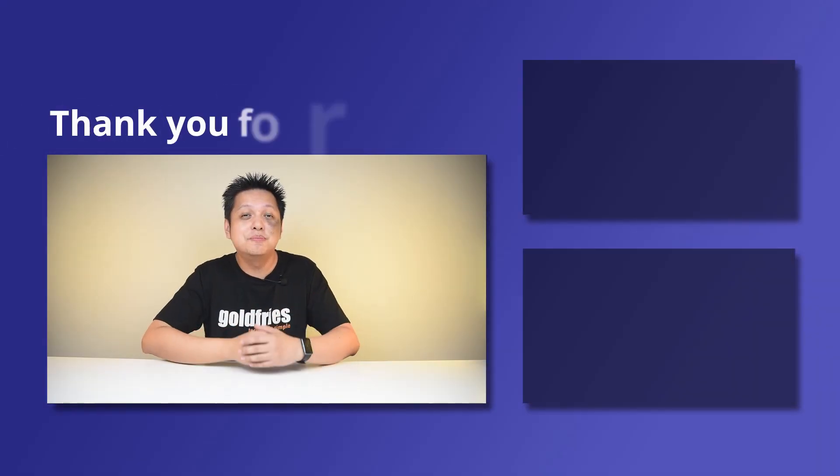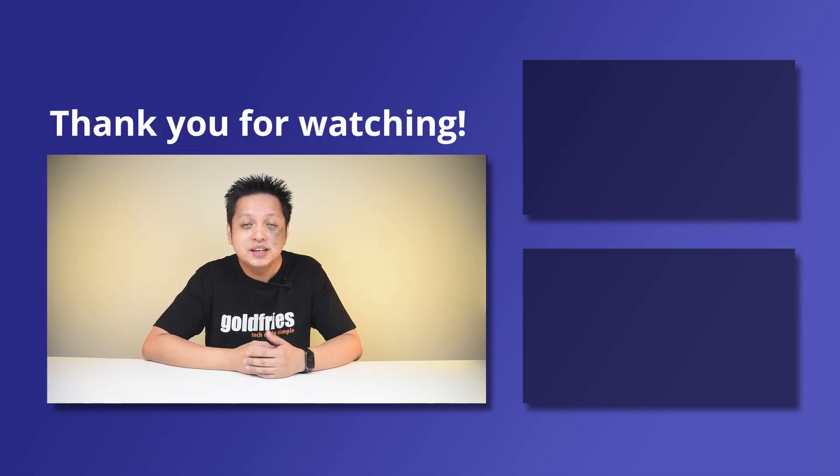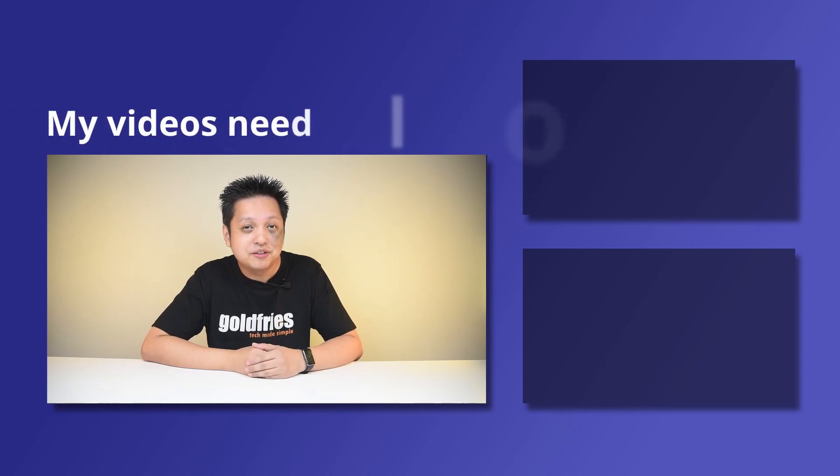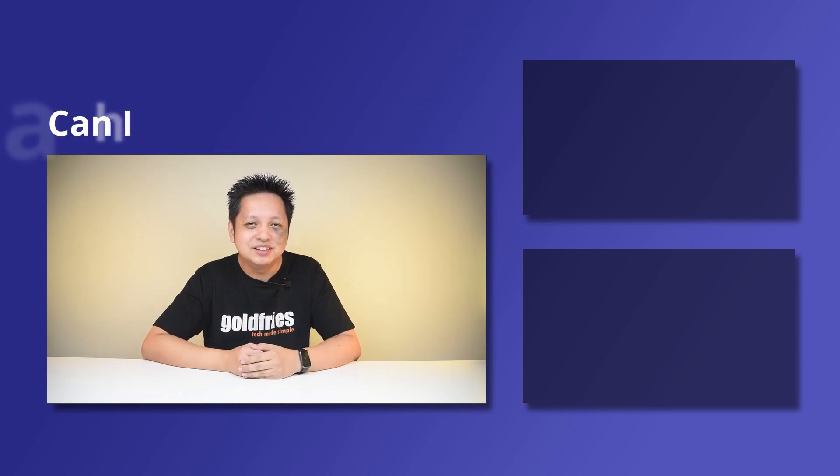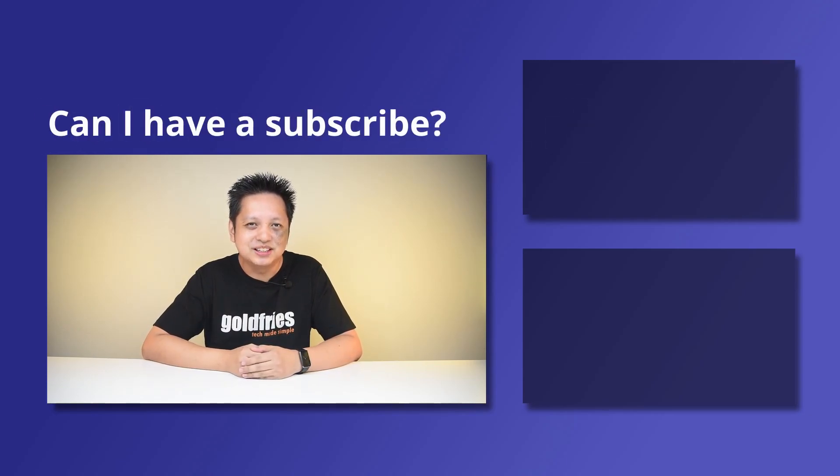Overall, great processor from AMD. I really wish that it was launched at the time of the 5600X and the 5800X. That's all from me for this one. Thank you for watching. I hope you found the video useful and informative. If you like more of this kind of content, do check out the videos at the side and subscribe to my channel. I'll see you guys in the next one. Bye-bye.